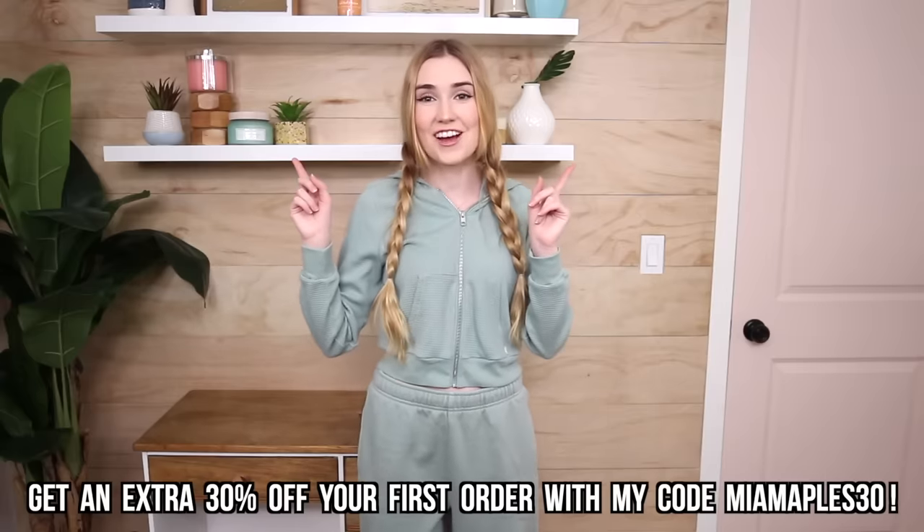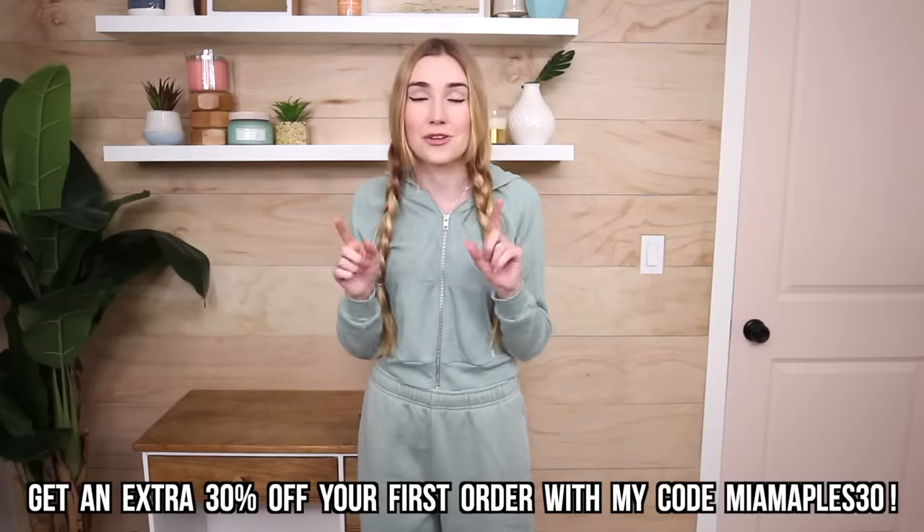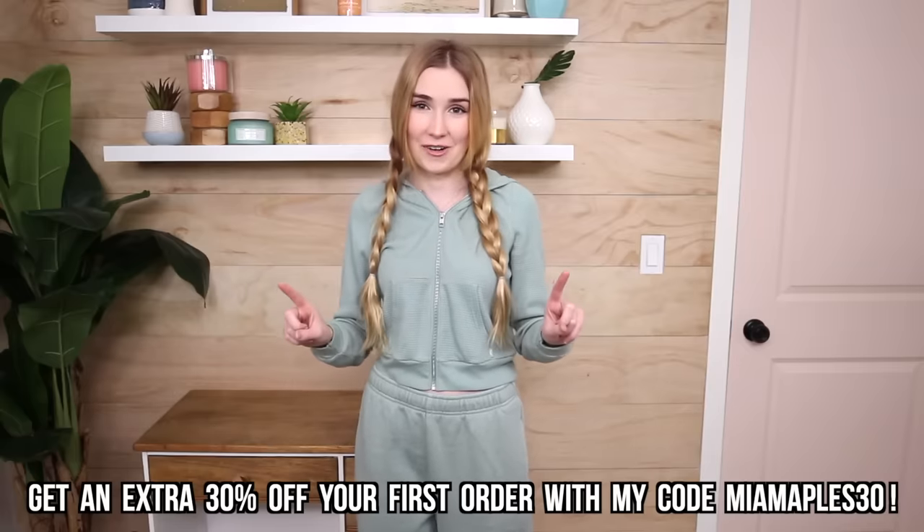That is everything I got my family in this Christmas roulette game — it was so much fun! Thank you guys so much for watching, I hope you enjoyed it. I'm so happy I got to finally do this because I was really eyeing it last year. I'll see you guys in the next one! And if you're interested in shopping on ThredUP, make sure to use my promo code MIAMAPLES30 for 30% off your first order. Bye!